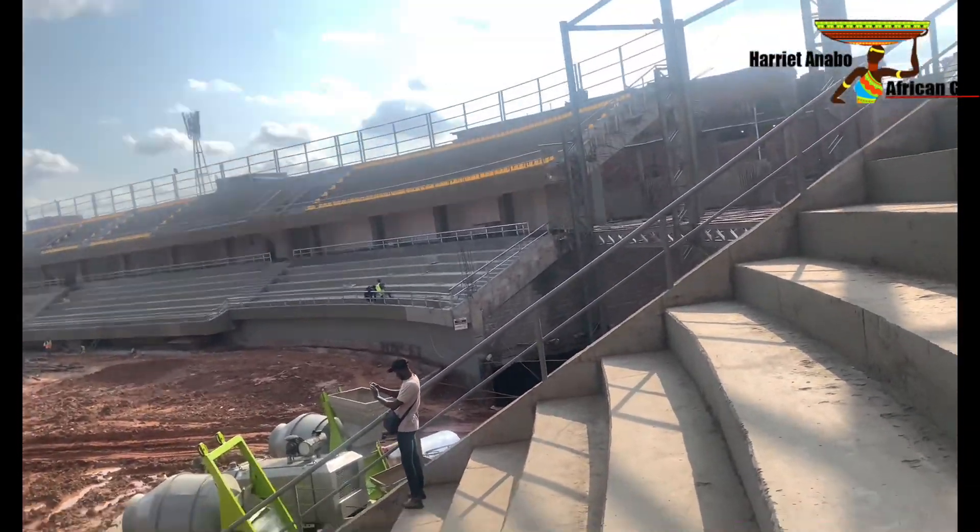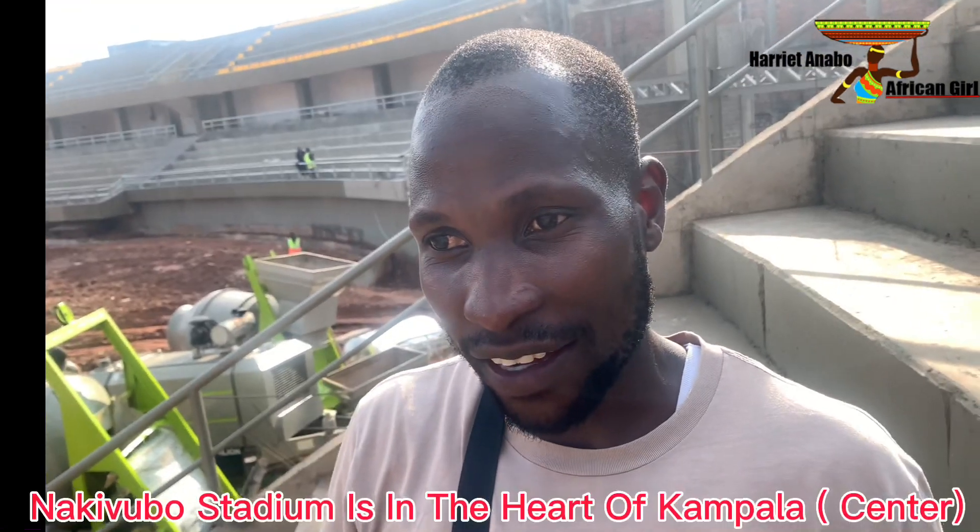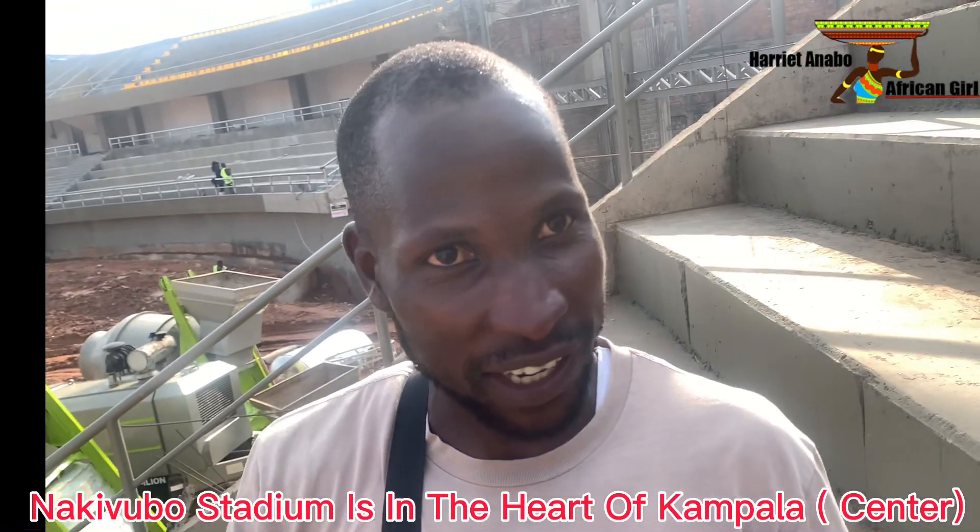I'm here with some amazing content creators. Hello George — his channel is Bugondo Pictures. Today we are right here with Harriet at the National Stadium. The National Stadium is undergoing renovation and is actually going to be the second biggest stadium in Uganda. It's in the heart of Kampala, right in the downtown area, and it's owned not by the government but by a private entrepreneur.